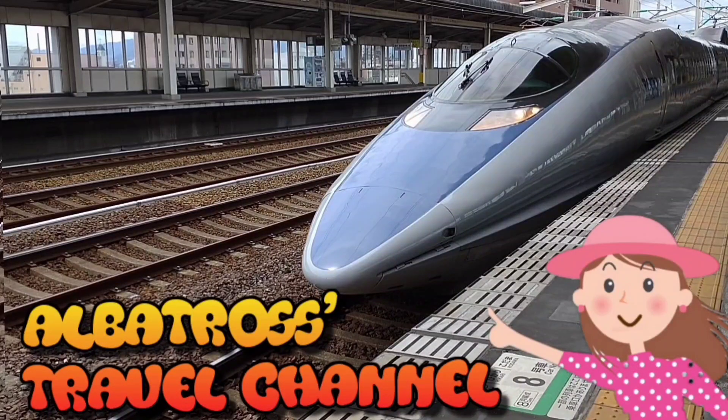This channel mainly deals with videos about travel and railroads. If you like such topics, please subscribe to my channel.